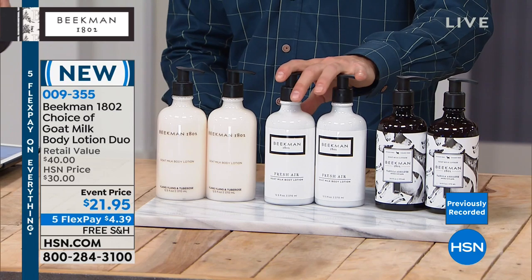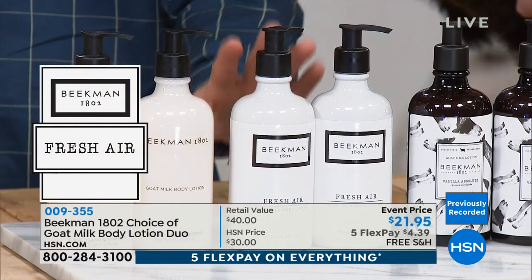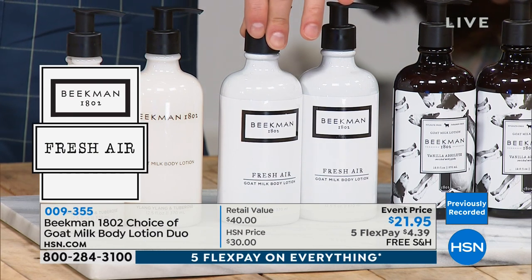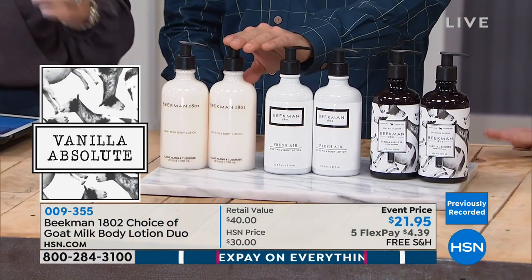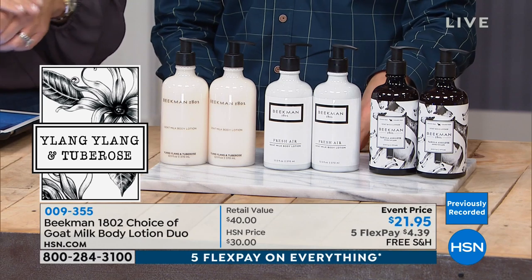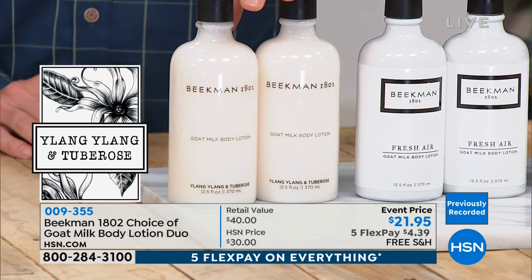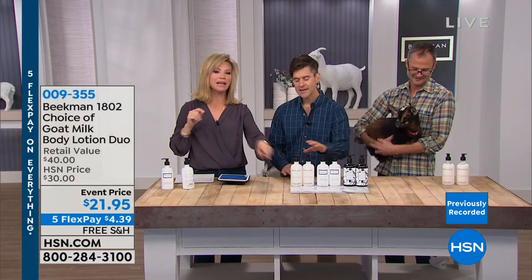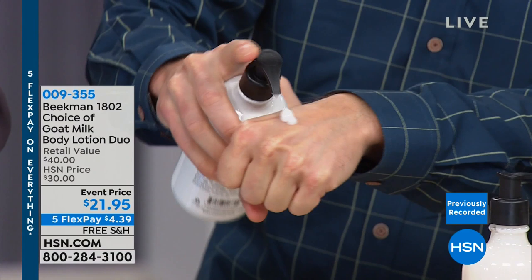Vanilla absolute is a great warm, true Madagascar vanilla bean scent — men love it too. Vanilla is actually the number one aphrodisiac for men. The fresh air lemon verbena body lotion is in 60,000 luxury hotel rooms in the US every single night. One viewer described it as 'the perfect slice of lemon meringue pie eating in the middle of a pasture in summertime when the temperature is perfect.' And finally, the ylang-ylang and tuberose — sexy sexy.